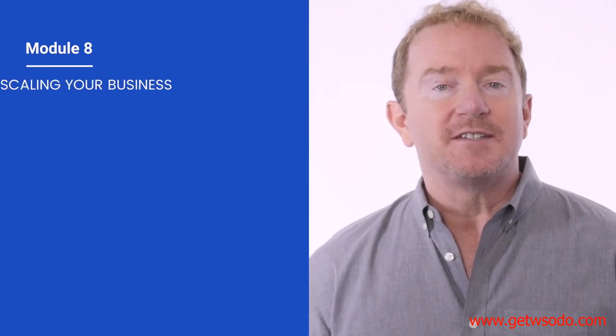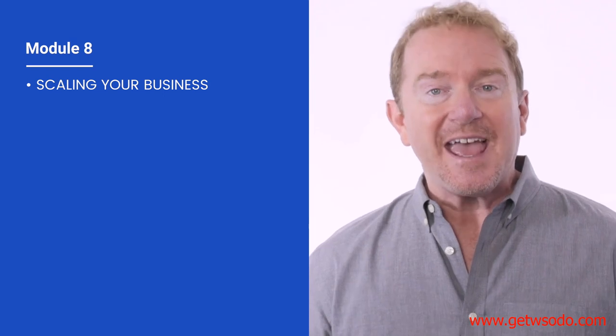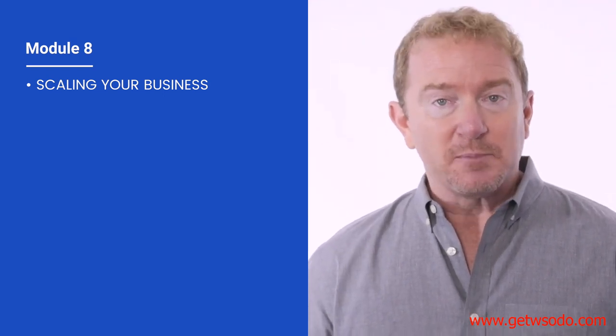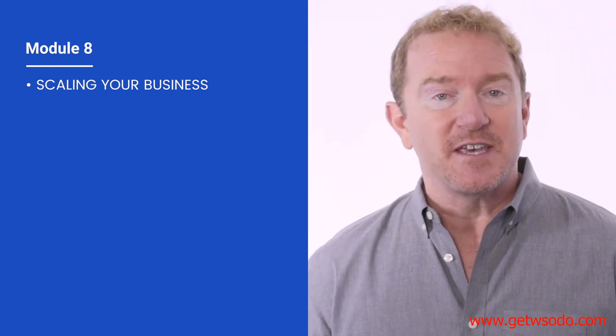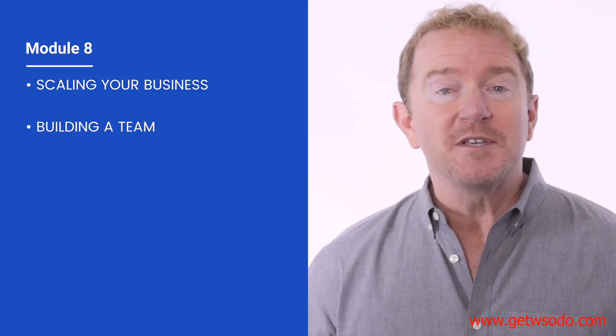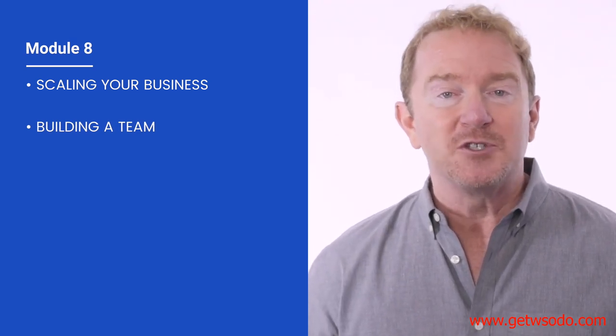In module eight, we're going to show you how to take your business to the next level in order to scale it up rapidly, efficiently, and profitably. You'll learn our time-tested strategies for doubling, tripling, or even 10xing your business's sales in just a short amount of time. Finally, we're going to show you how to build a team that will run your business for you on autopilot and give you the ultimate freedom to do whatever it is you've ever wanted.